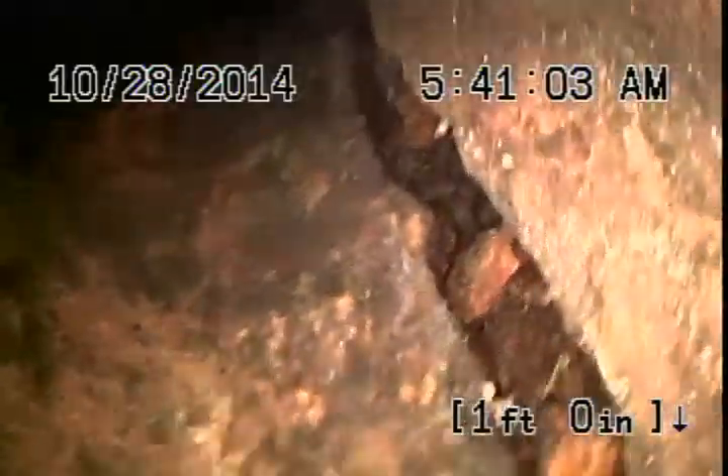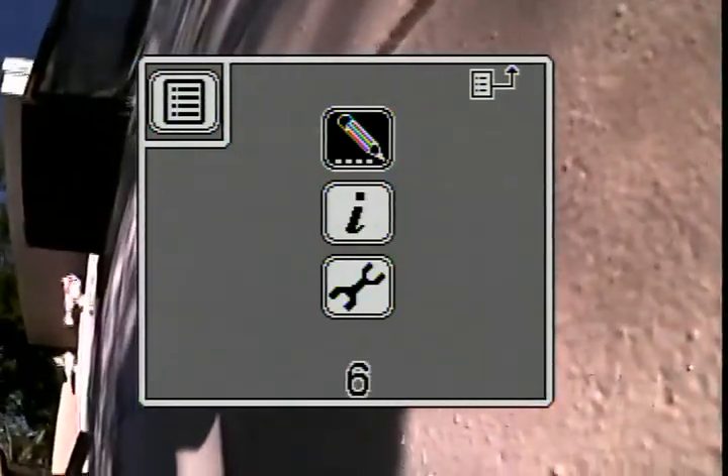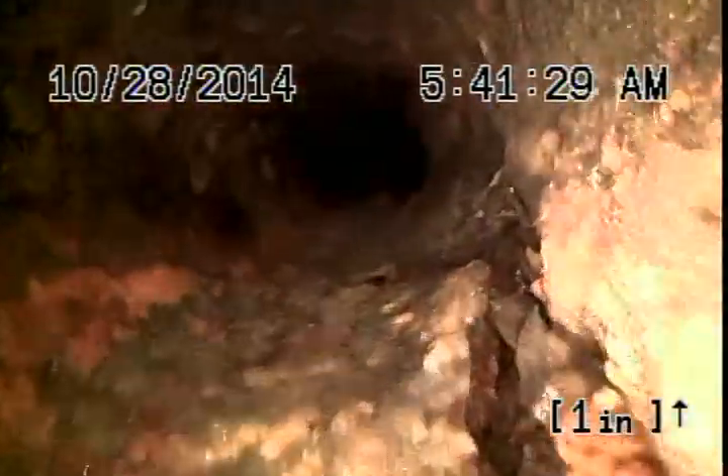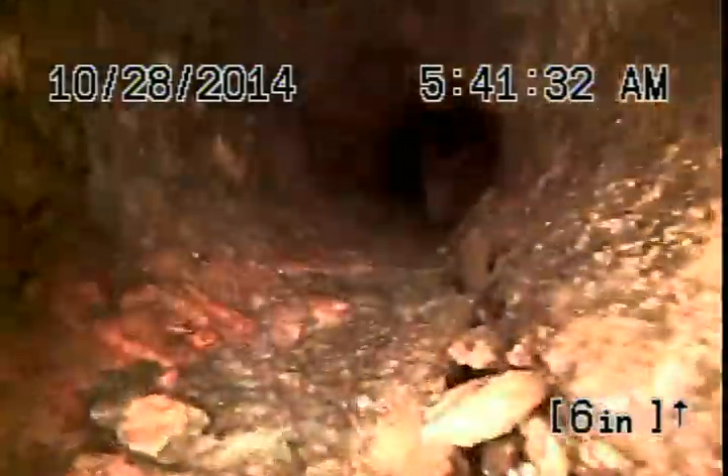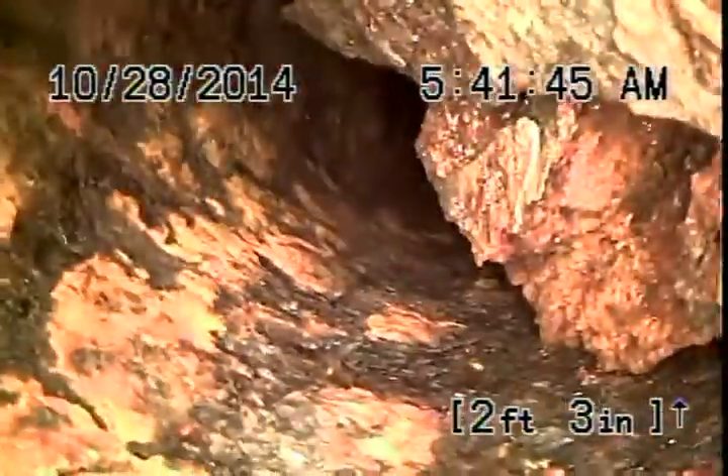Just cameraring it, seeing how long this crack is. Let's take a look. Still see the crack. Look at all this debris — debris in the line.